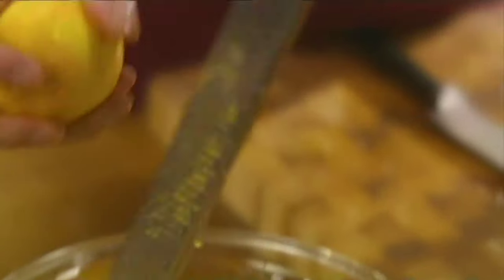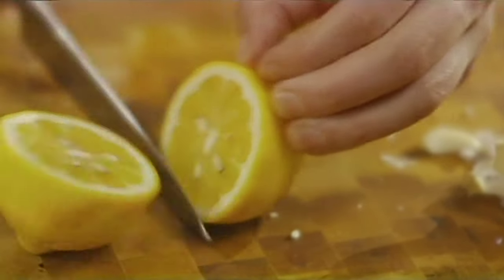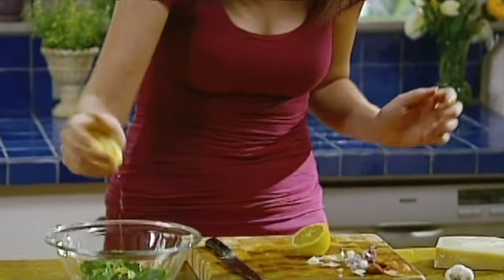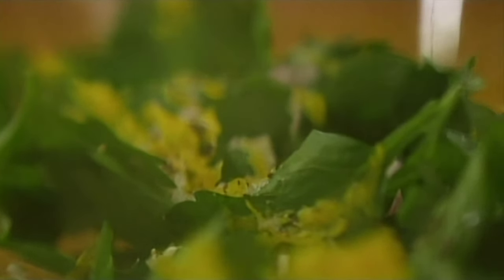Now a little lemon zest — I love lemon zest. Actually, the quickest dressing: just a squirt of lemon and a drizzle of oil. Fleur de sel. And my pepper. Finally, a bit of parmesan which I'm just going to grate over in little shavings.